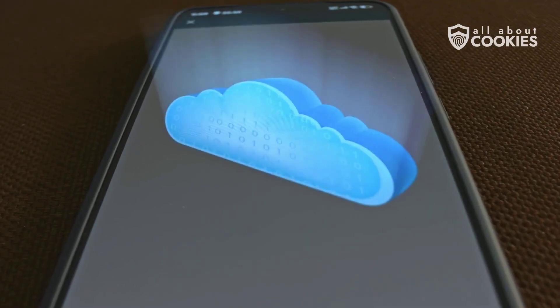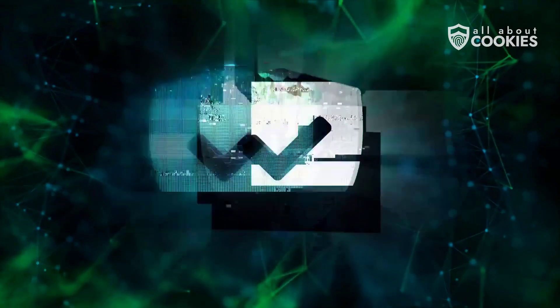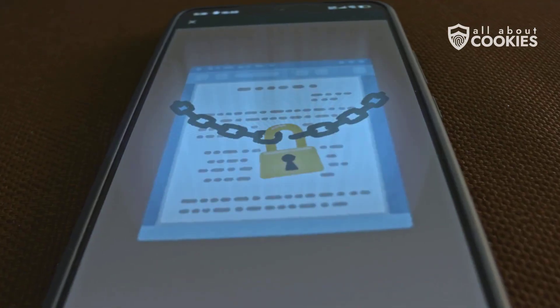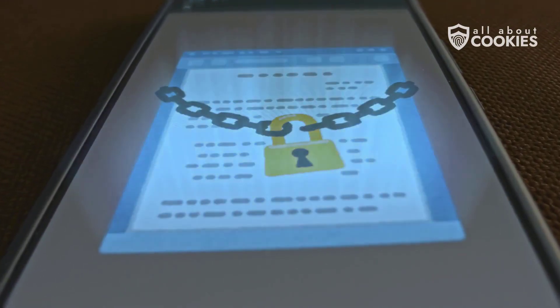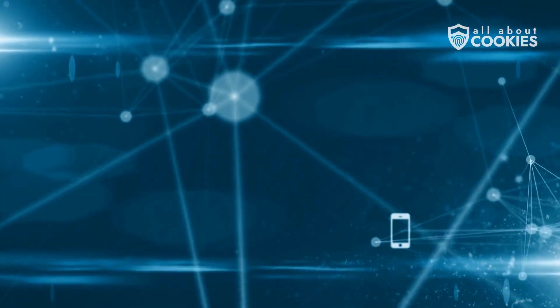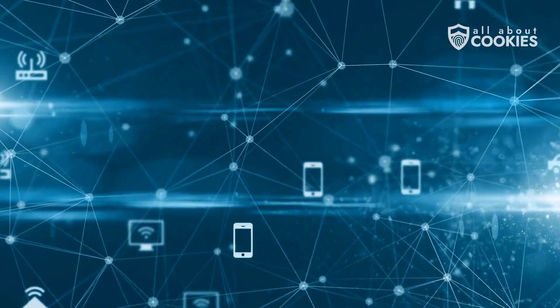Back up your data regularly so you won't lose anything if your phone is ever compromised. And finally, install a reputable mobile antivirus. Look for one that offers real-time protection, phishing defense, and privacy tools to keep you covered on all fronts. We've listed our recommendations in the description, including exclusive discounts when you use our links. Your phone holds your texts, photos, passwords, even your bank info — so don't wait until something goes wrong.